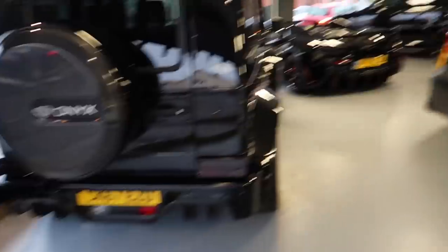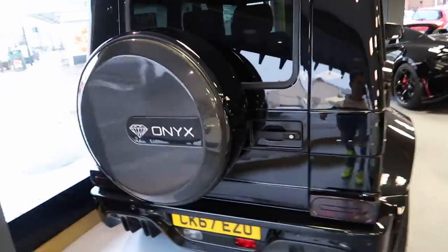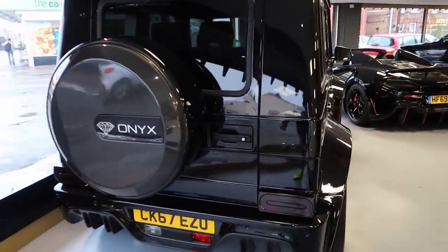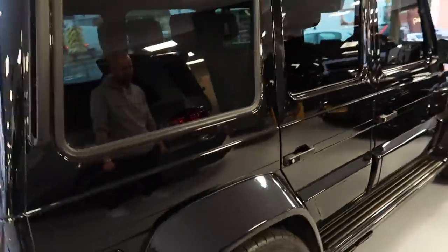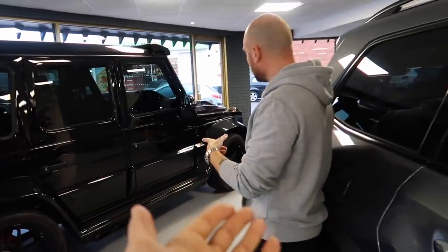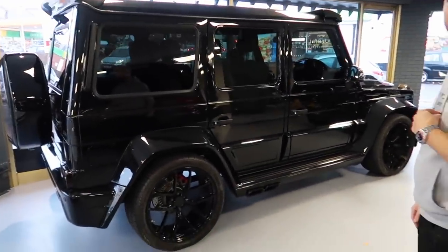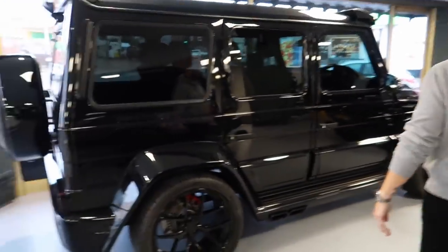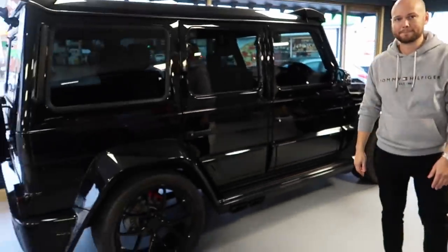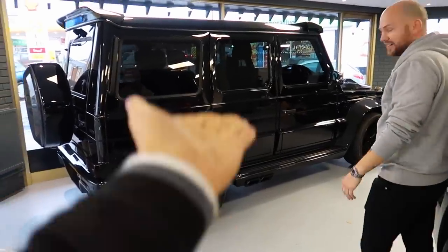This Onyx G-Wagon is absolutely out there — 700 horsepower. One thing G-Wagons are not is underpowered. It's £135k now but was around £200k new, with 5,000 miles. This one was previously owned by Nathan Redmond, who now plays for Southampton.